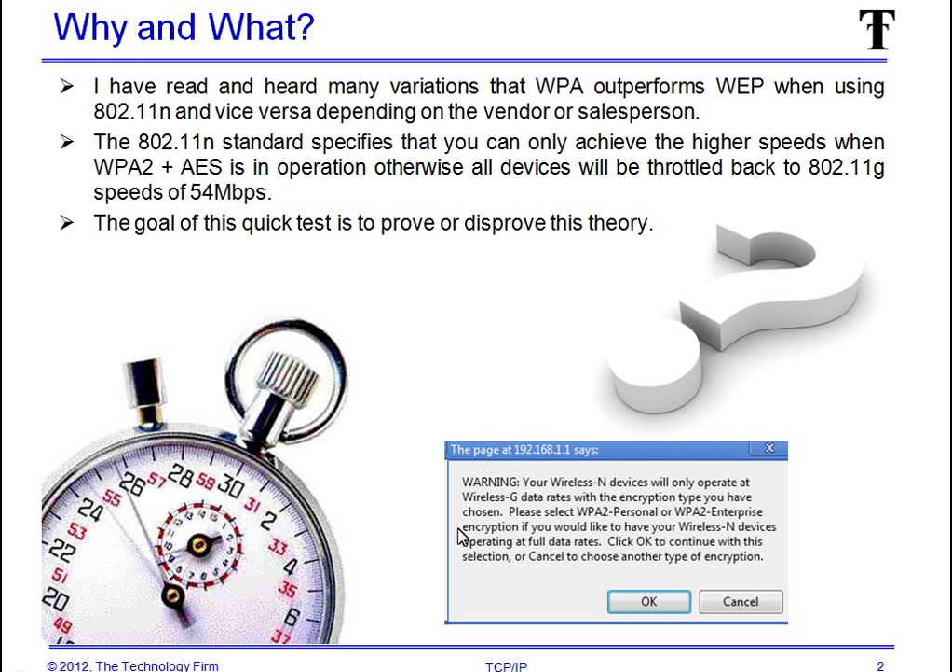The whys and what's. I've read and heard many variations that WPA will outperform WEP, and I've heard the exact opposite — that WEP will outperform WPA. I think it all depends on the vendor or salesperson you happen to run into that day. So a little homework: the 802.11n standard specifies that you can only achieve higher speeds when using WPA2 and AES, otherwise all devices will be throttled back to 802.11g speeds of 54 megabits per second. Anybody who's ever done throughput testing with 802.11g and 54 meg can probably tell you that there's no way you're going to get 54 out of 54, but nevertheless that's what it's rated at.